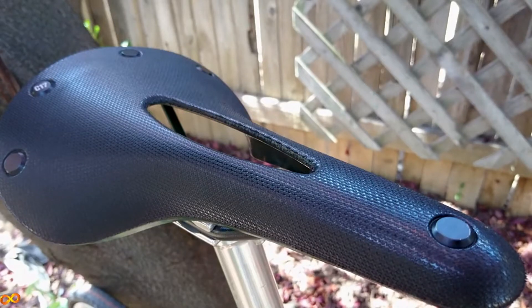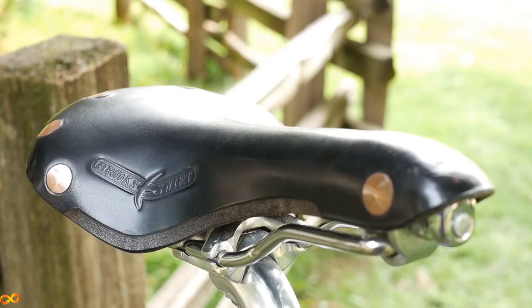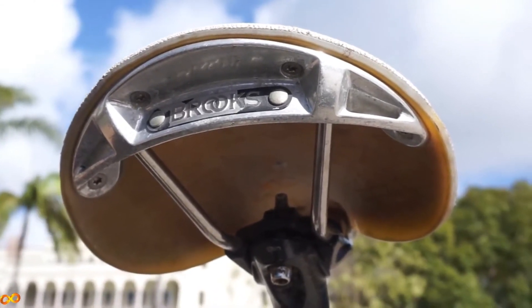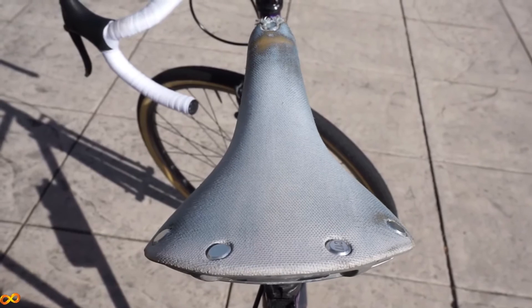My favorite saddle of all time on this list is the Brooks C17 Cambium at around $100. It measures in at 162 millimeters wide, which is part of the reason it's been the most comfortable saddle for me. What makes the Cambium unique is that it's made out of vulcanized rubber instead of plastic, meaning the rubber will bend and flex to gently hammock your buttocks and your gooch. I'd argue it's even more comfortable than a leather Brooks saddle — and it's cheaper, less maintenance, and doesn't take any time to break in. An overwhelming amount of people have said the Cambium has been the most comfortable saddle they've used. I've done century rides in jeans on this saddle, and by the end my butt was the only body part that wasn't sore.